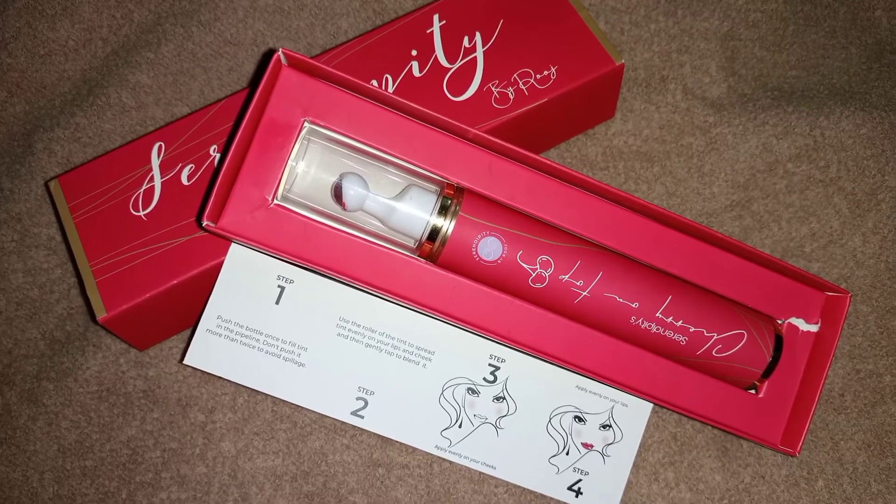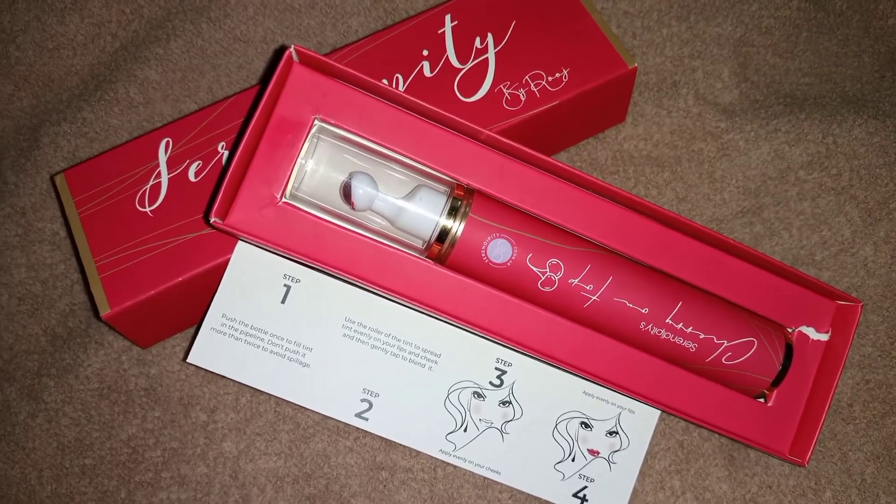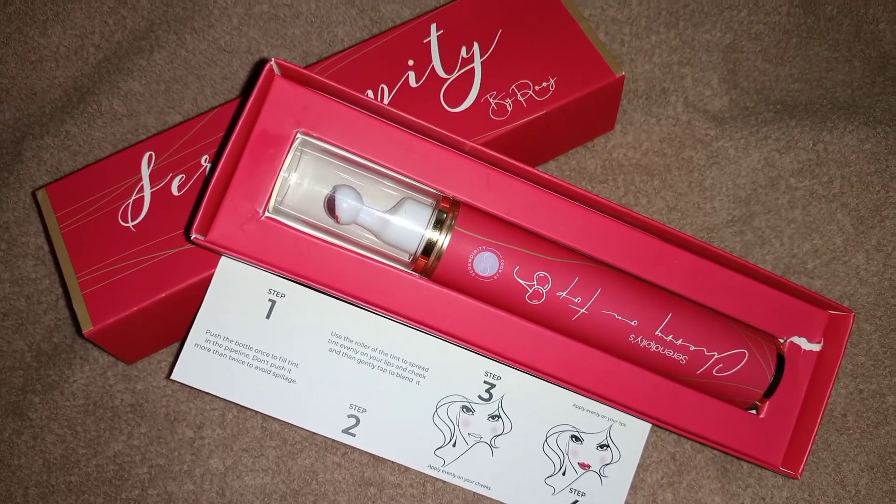So if you want to buy a good lip and cheek tint, order this right now. Thank you for watching — I love this!